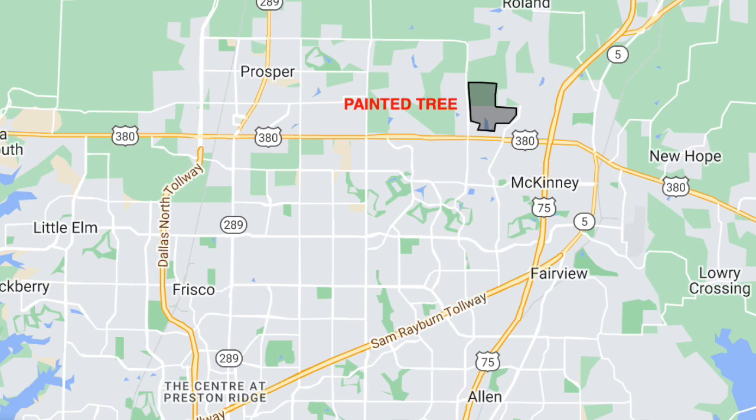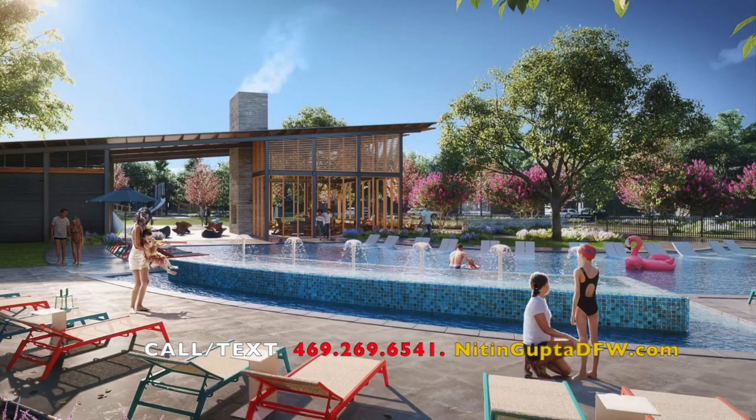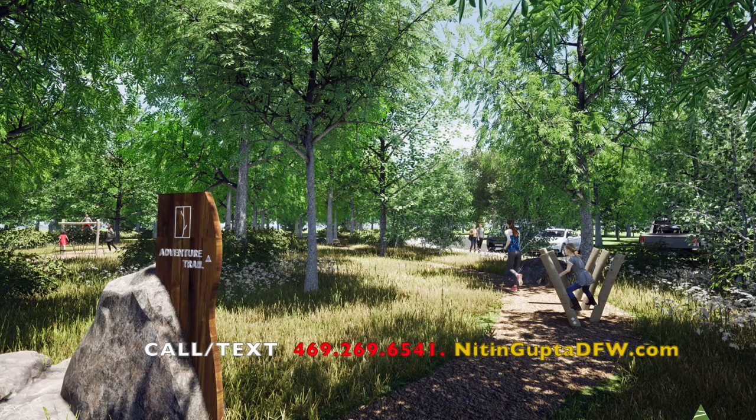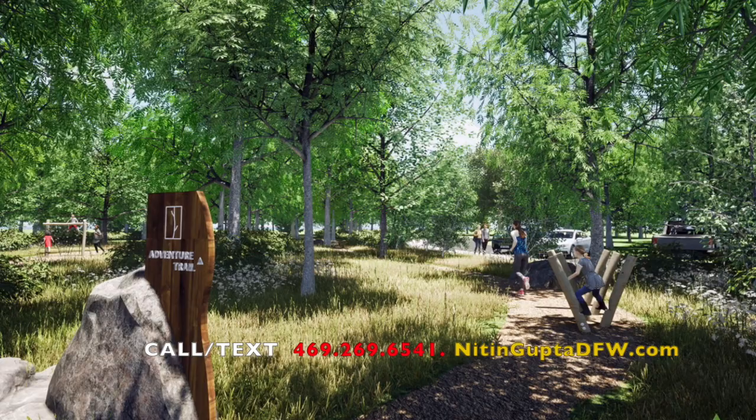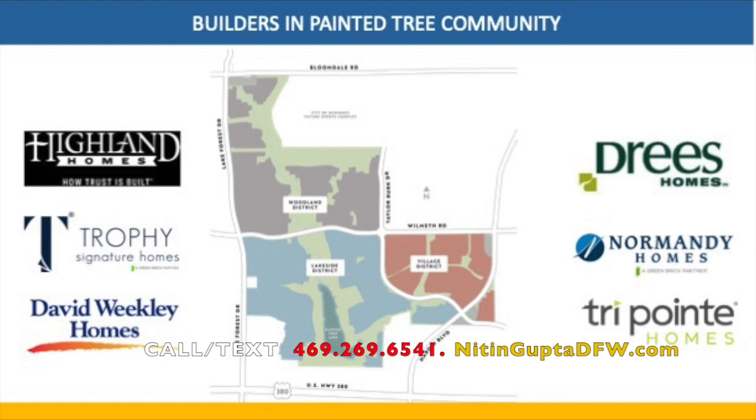Painted Tree is located 30 miles north of Dallas and just west of I-75 near Dr. McKinney. It is a new community that will be built over 1,100 acres and will offer approximately 3,000 homes from builders like Highline Homes, Grease Homes, Normandy Homes, David Wheatley Homes, Trophy Signature Homes, and Tripart Homes.